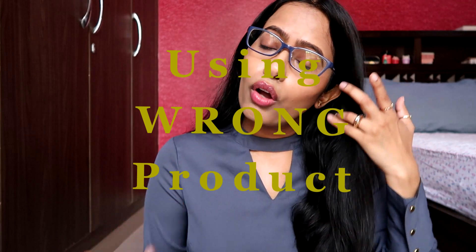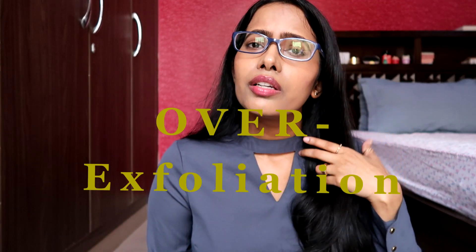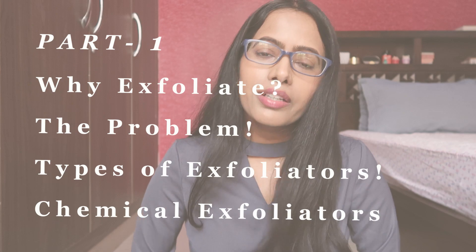Hello everyone, this is Shelly and today's video is all about exfoliation. I decided to cover this topic in detail mainly because of two reasons. Firstly, most of the time many of us are not aware of what's the right kind of exfoliator we should be using for our skin type and concern. Secondly, many times we end up overdoing it, which in the long run can be really damaging to our skin. Since this is such a vast topic, I decided to break it into two parts. In this video — part one — I will be focusing on why you should be exfoliating and what the problems are when it comes to exfoliation.